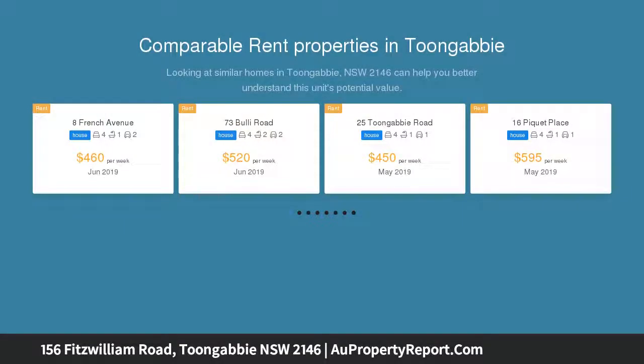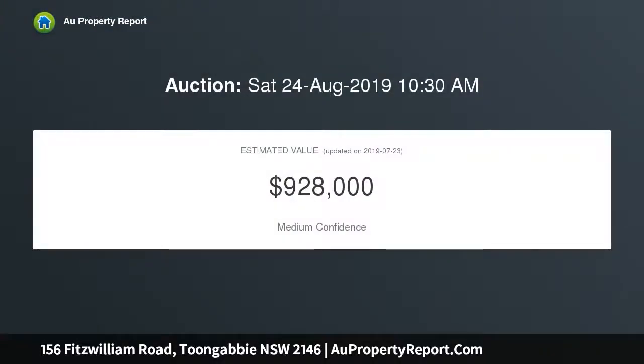Every dream and every vision you had of your perfect home is realized right here in this remarkable five bedroom family home, situated in a prime location just eight minutes walk to Toongabbie station.